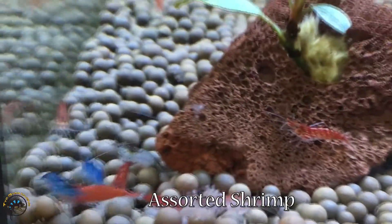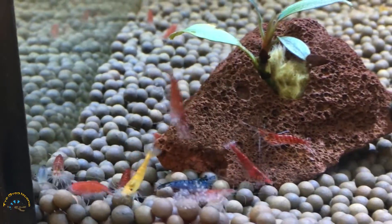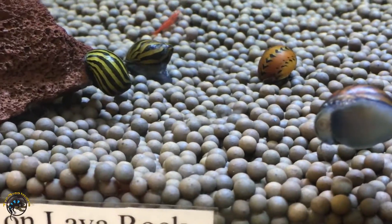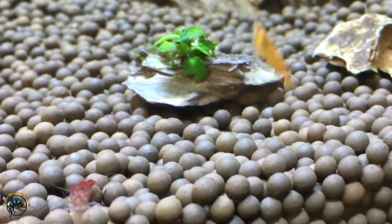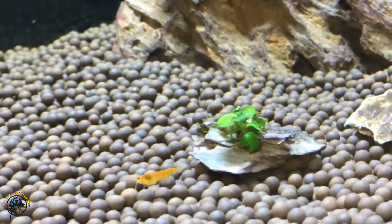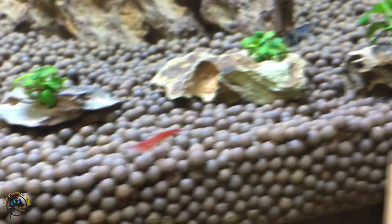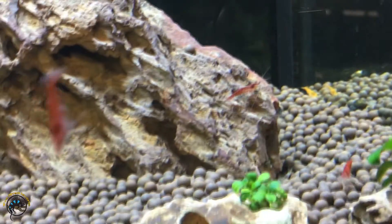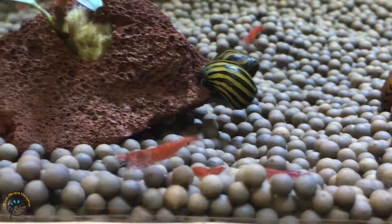We also got 50 more shrimp today. Looks like we got some silvery black ones, some more red ones, more blue ones, and we got a few orange ones — golden orange ones. Look at them all. They are so active and just love this tank.